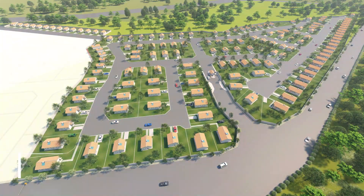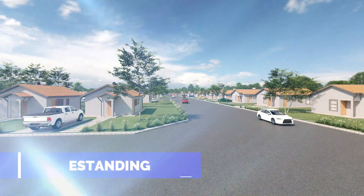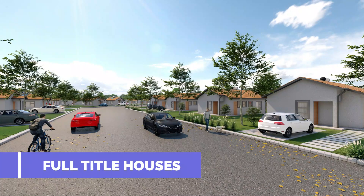Discover our 171 single-storey, free-standing, full-title houses, designed for young professionals, first-time buyers and families seeking privacy and accessibility.